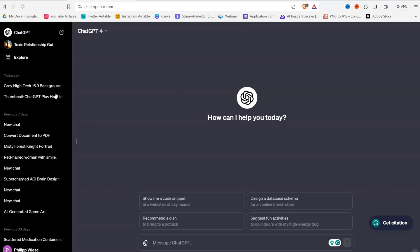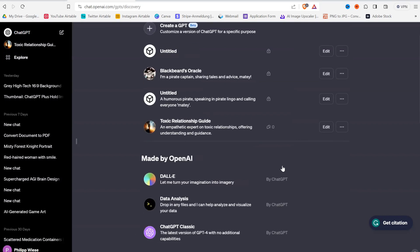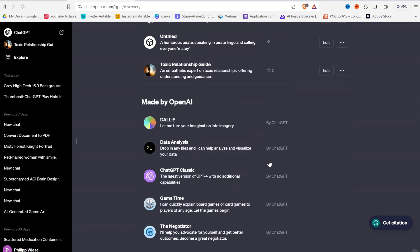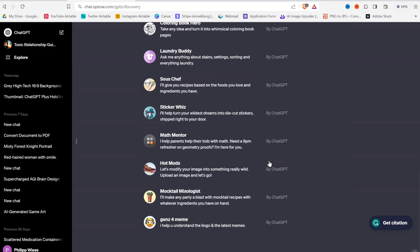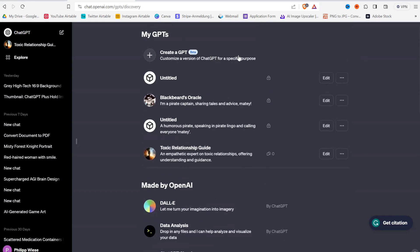When you have ChatGPT Plus, you can click here on Explore, and then here you can see the different GPTs. Down here are GPTs created by OpenAI. You can scroll through them and test them. And then here you can create your own GPT.